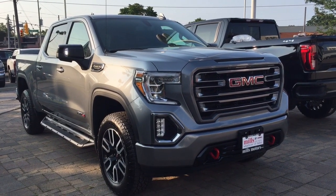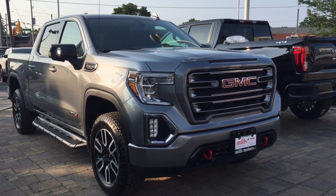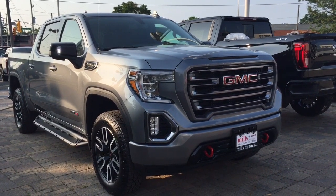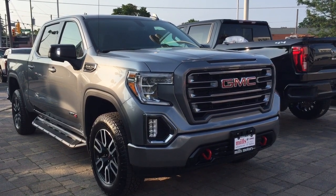And that'll do it for your look at the 2019 GMC Sierra 1500 AT4. If you want to see this one in person, we are at Mills Motors, 240 Bond Street East in Oshawa, where we always do whatever it takes.